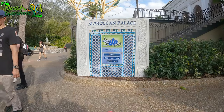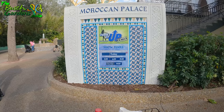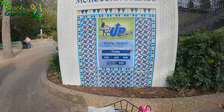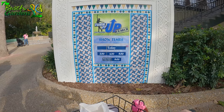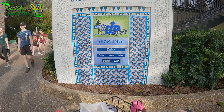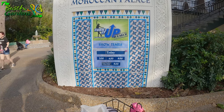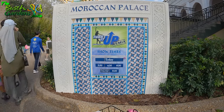Turn It Up is back as a remix — it's the hottest show on ice. We do have some shows today, but I don't know if we'll check it out. We might, who knows. But yeah, we do have some new news: a new show came here at the Moroccan Palace — Turn It Up Remix.